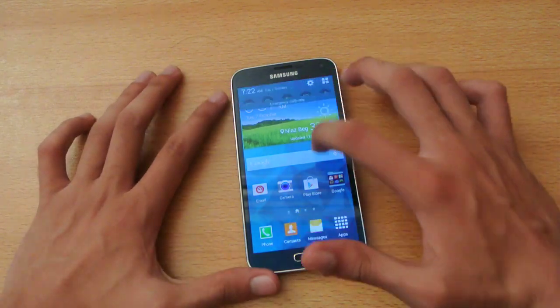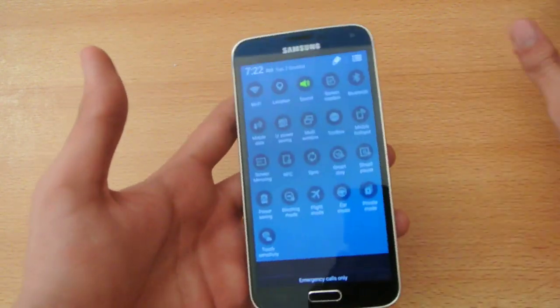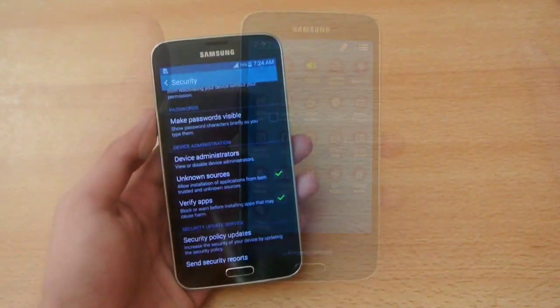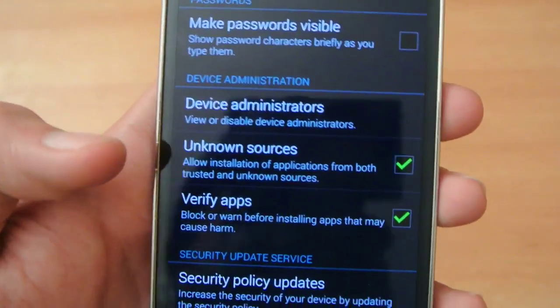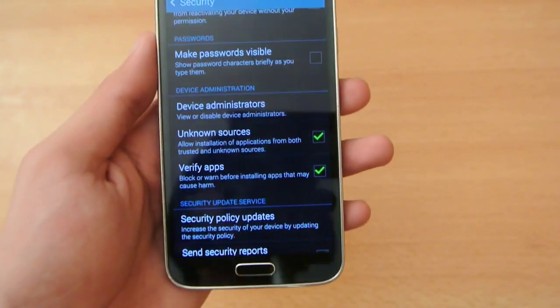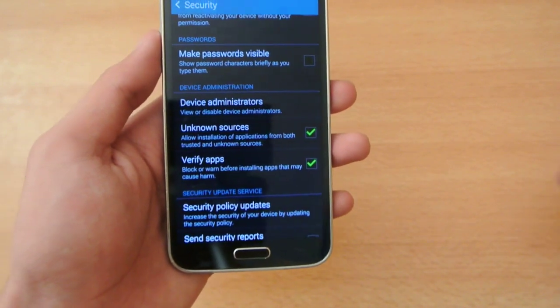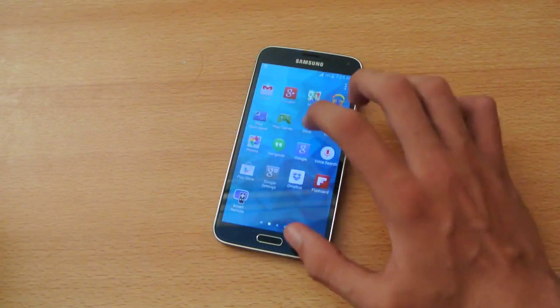Number forty-two: on the Galaxy S5 there is a screen mirroring option that allows you to mirror your device to other compatible devices. Number forty-three: on Android there is an option called unknown sources, which allows you to install apps downloaded from sources other than the Play Store.